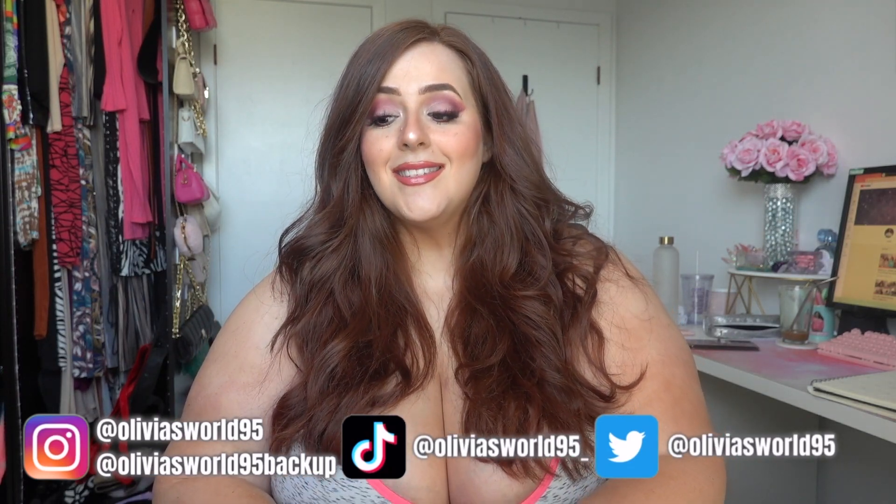Thank you to Fashion Nova for sending me these dresses — there's ten of them and they range from going out dresses to formal dresses, some off the shoulder, some sleeveless, some strapped, and some with fully long sleeves for ladies insecure about their arms. There's a little bit of everything for everyone in this haul.